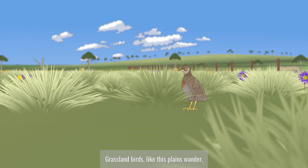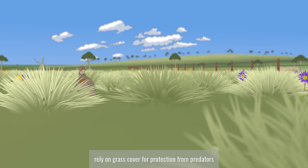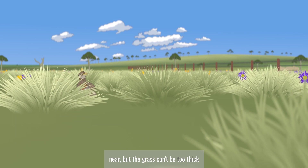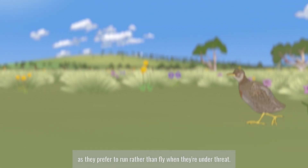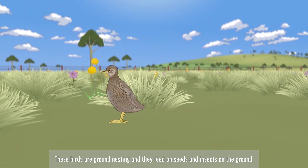Grassland birds, like this plains wanderer, rely on grass cover for protection from predators. They sit tight when predators are near, but the grass can't be too thick, as they prefer to run rather than fly when they're under threat. These birds are ground nesting, and they feed on seeds and insects on the ground.